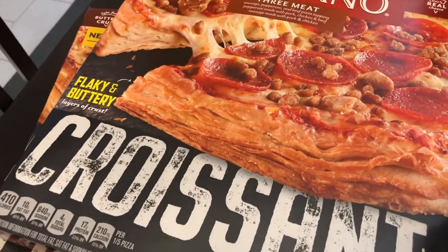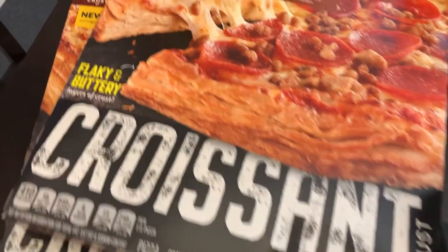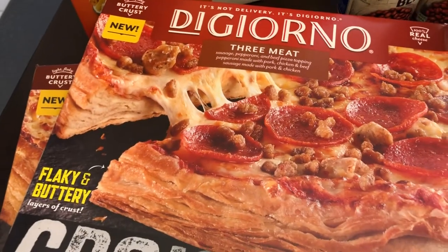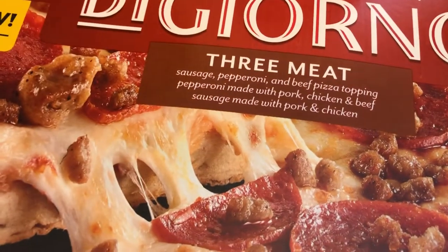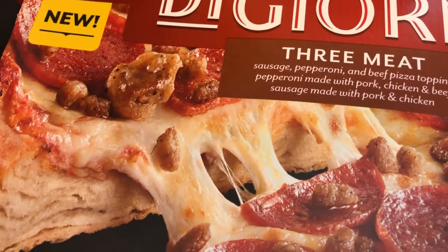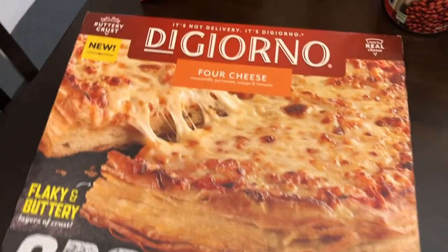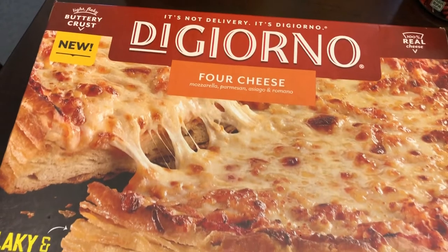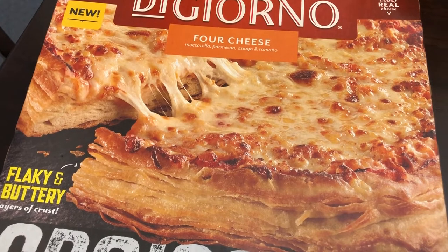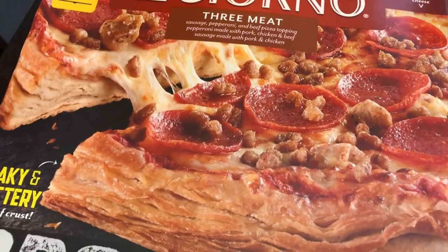What I am most excited about is this DiGiorno Croissant Pizza. It's a new item with a buttery, light, flaky crust. I grabbed the three meat variety — sausage, pepperoni, and beef pizza topping. They also had a four cheese variety, so I grabbed that one too. The only other variety they had, which I did not grab, is the pepperoni. These were on sale — 50 cents off, so about $5.49 total price.